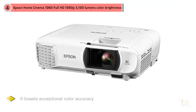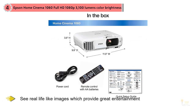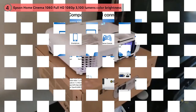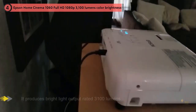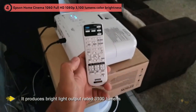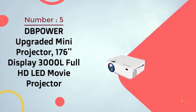Number four: Epson Home Cinema 1060, full HD 1080p, 3100 lumens color brightness. An Epson Home Cinema projector boasts exceptional color accuracy, providing real-life images for great entertainment. It delivers an incredibly wide screen and HD output with clear details even in fast-moving scenes. It's applicable in daytime as well as night conditions, producing bright light output rated at 3100 lumens — higher than other competitive models.